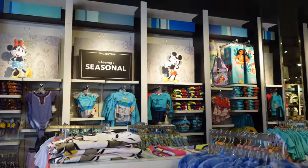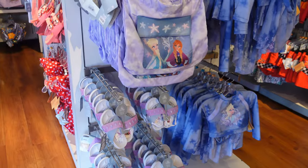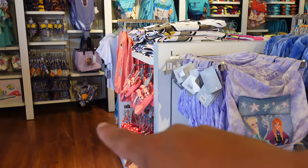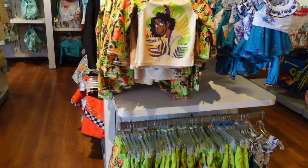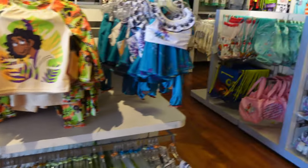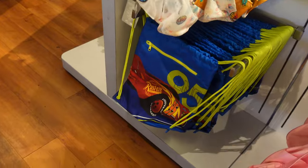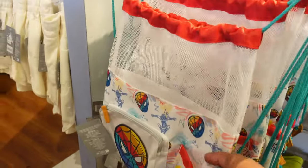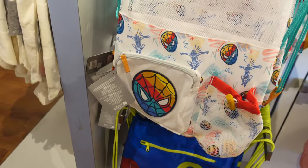Right now is like the time for beachwear, so they have a lot of beachwear stuff. They even have all this Frozen beachwear, Minnie Mouse stuff right here on the side. They have swimwear themed to Encanto, and looks like Lightning McQueen stuff over there. They have this Lightning McQueen cinch bag, and they have a Spider-Man version which is kind of cool because it's netted on the top and it's got a little zipper pocket on the front.